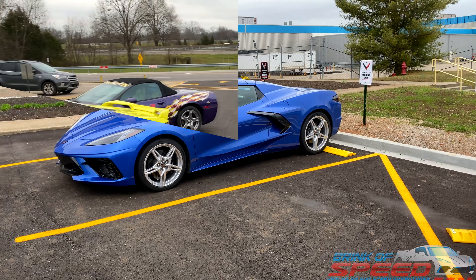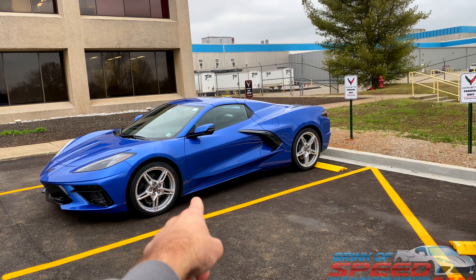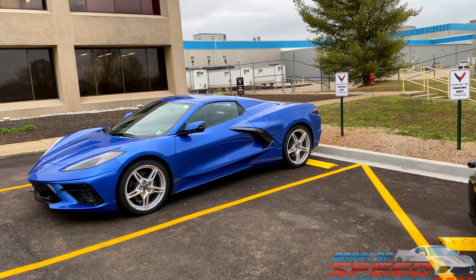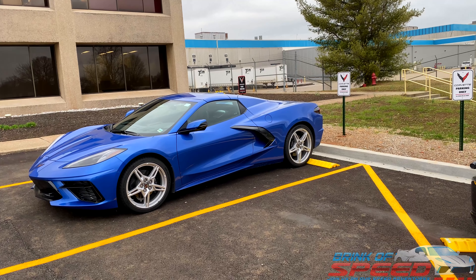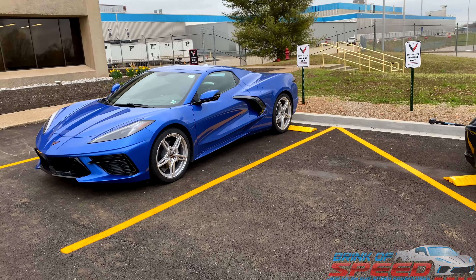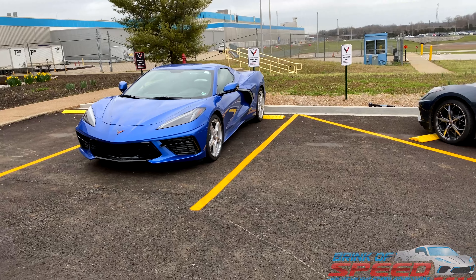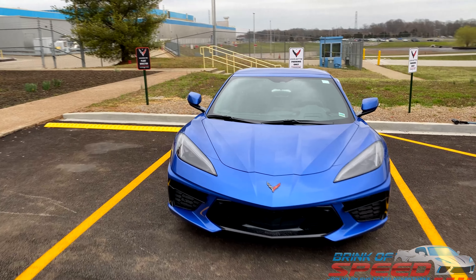All right ladies and gentlemen, continuing on — see if you can notice what's different about this car before I tell you. If you notice right now, in the next five or ten seconds, put it down in the comments below, because I didn't notice it until I got to the back of the car. That's going to give it away all by itself.